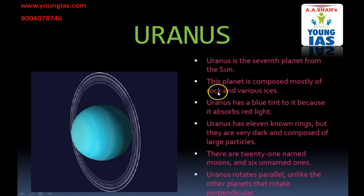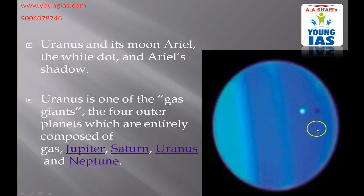The seventh planet is Uranus. This planet is composed mostly of rock and various ices. Uranus has a blue tint to it because it absorbs red light. Uranus has 11 known rings, but they are very dark and composed of large particles. There are 21 named moons and 6 unnamed ones. Uranus rotates on its side, unlike the other planets. In this image you can see the Uranus moon which is named Ariel, and this is its shadow. Uranus is one of the four outer planets which are initially composed of gas — Jupiter, Saturn, Uranus and Neptune.